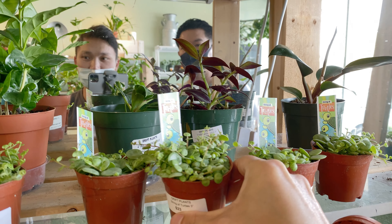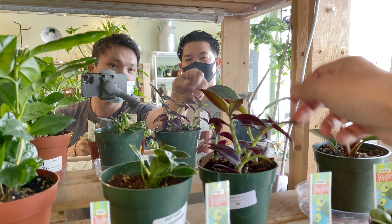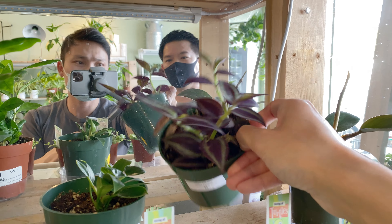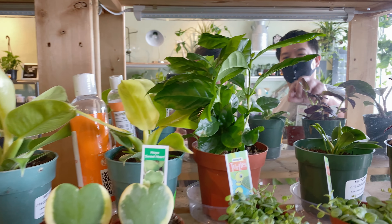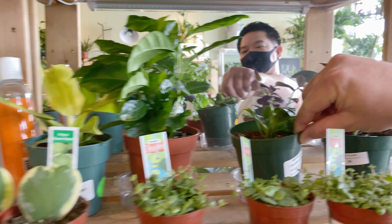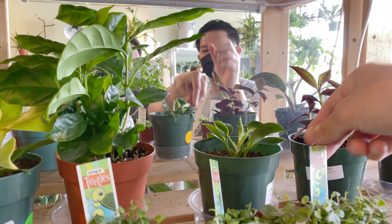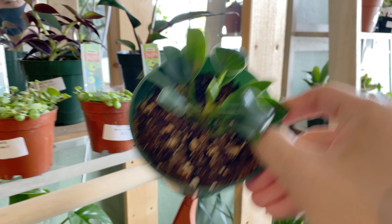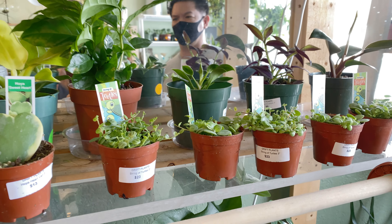What is this one? It's a tradescantia — the wandering person. Oh, they've got a baby birkin — mine is coming up bigger now. One thing I never realized until I saw a baby birkin is that the babies are not variegated; it takes them a while. They also have brown that comes out on them too, which was surprising.